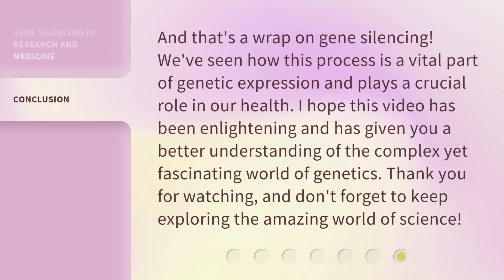And that's a wrap on gene silencing. We've seen how this process is a vital part of genetic expression and plays a crucial role in our health. I hope this video has been enlightening and has given you a better understanding of the complex yet fascinating world of genetics. Thank you for watching, and don't forget to keep exploring the amazing world of science.